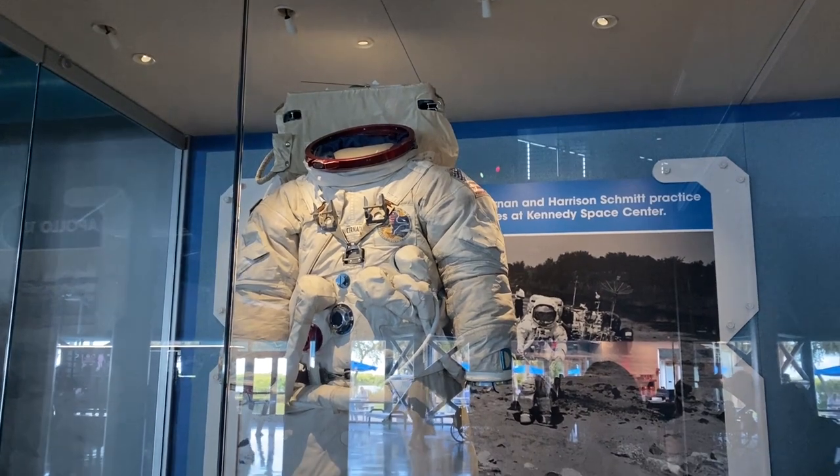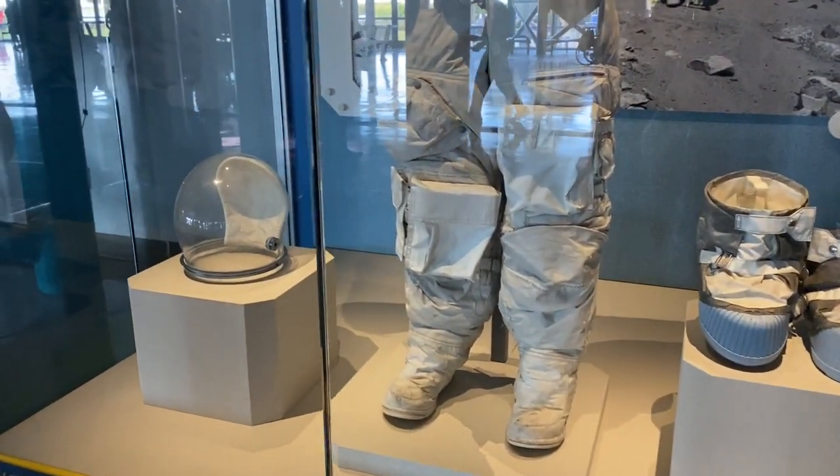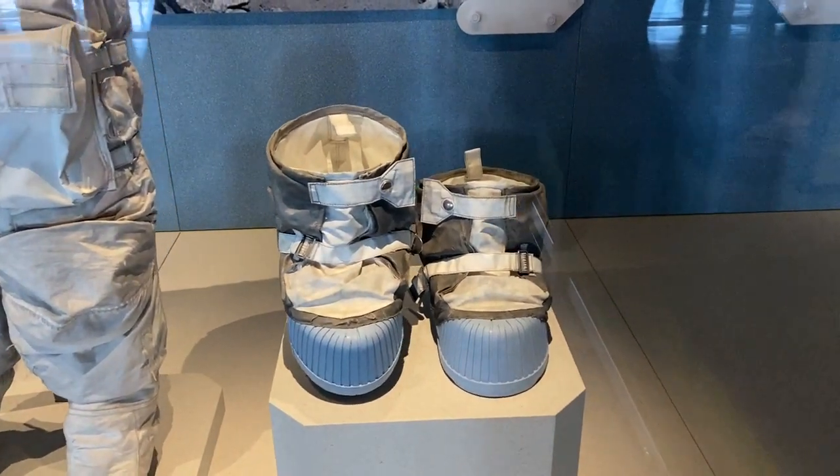Here's a fun look at the Apollo spacesuits. Check these out — there's the helmet, but look at these moon boots. Those are quite the boots.